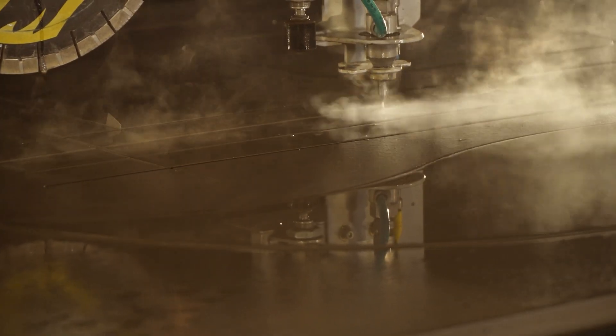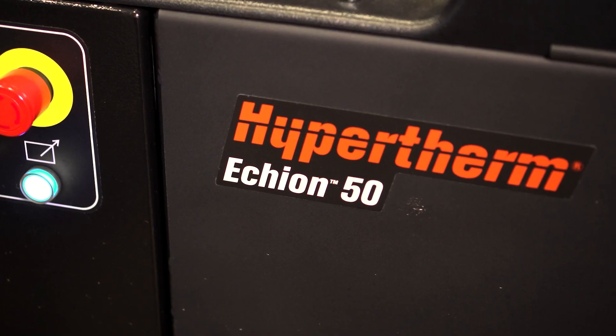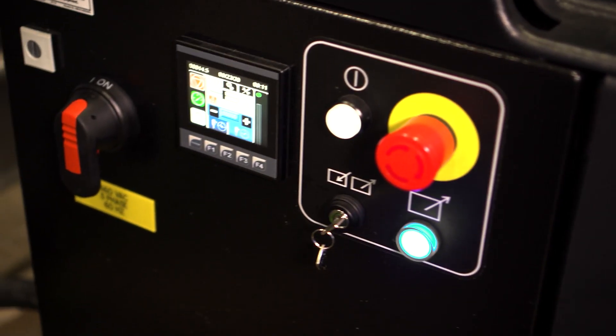Add this to other key pump features, and it's easy to see why Hypertherm is a leading force in water jet.